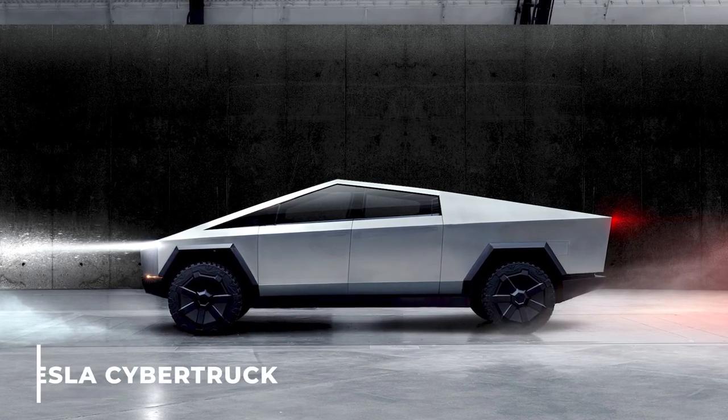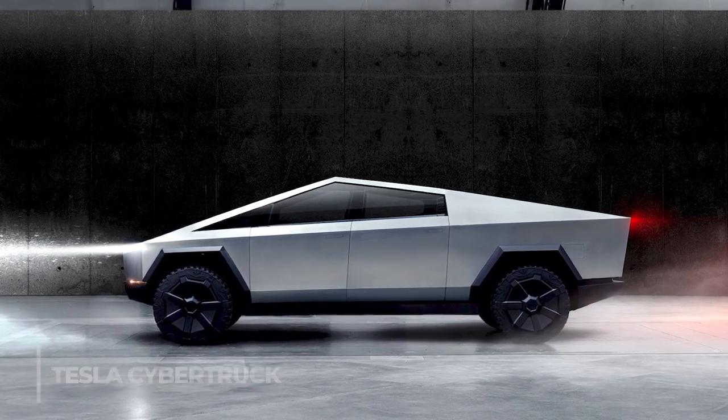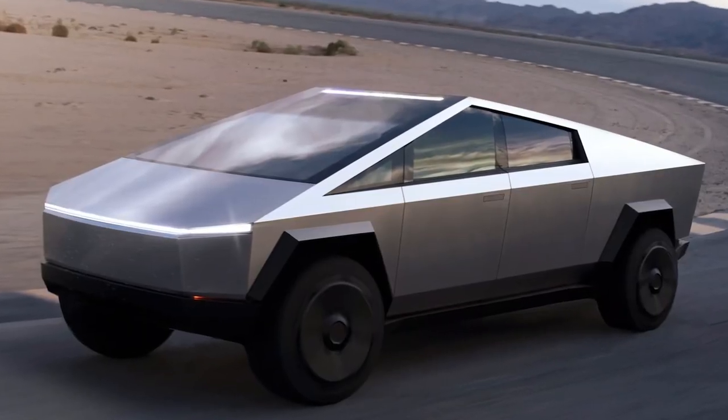The model will have 16-inch clearance — the highest for any truck model. And the Tesla Cybertruck can tow.